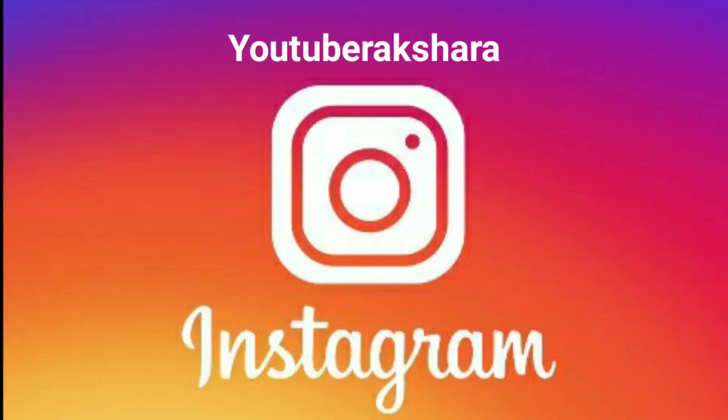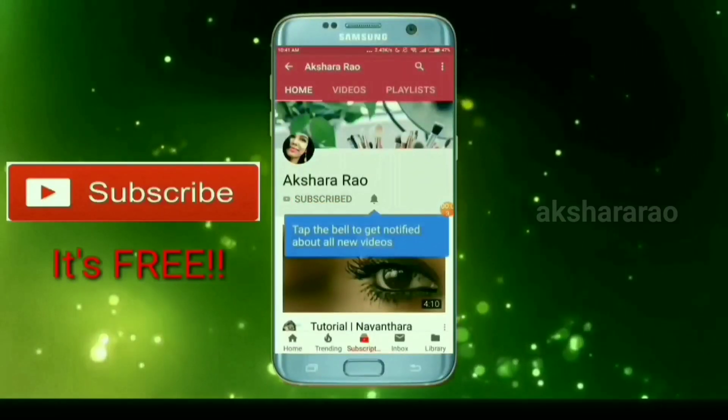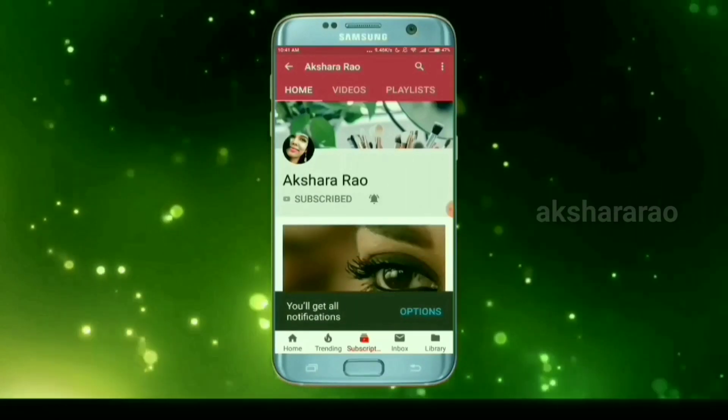If you have any Instagram ID, I have already mentioned it. Please follow me on screen. If you like this video, subscribe and press the bell button. Until I meet you next, this is Rakshara Singh. Bye bye and take care.